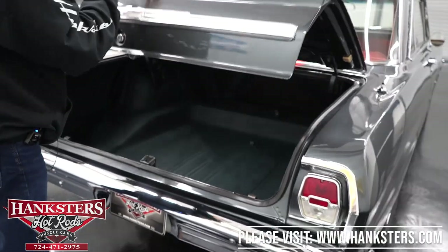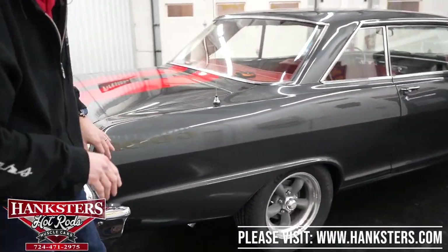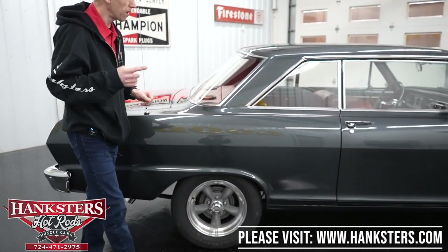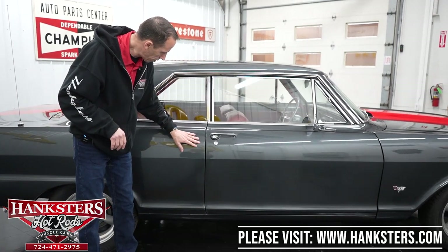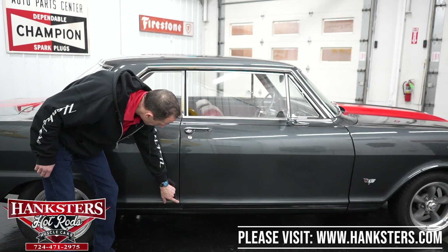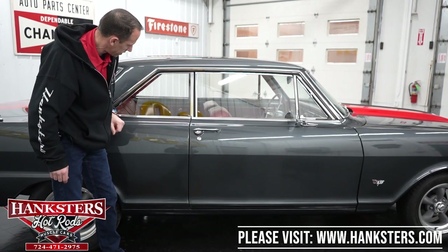Coming around to the passenger side — again, the paint has a really nice gloss. Coming up to our first gap on the passenger side, quarter panel to door — very even going down. Body lines here, here, and here line up very nicely. Passenger side glass — no chips and cracks.